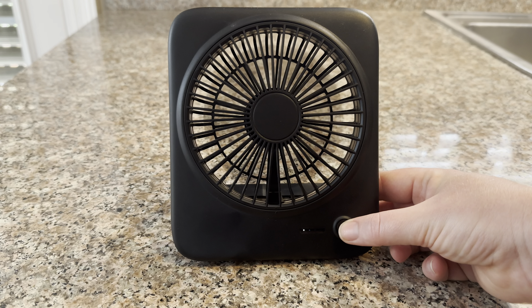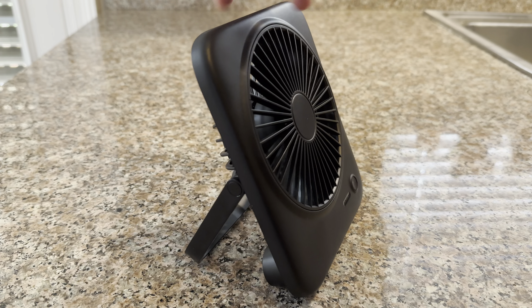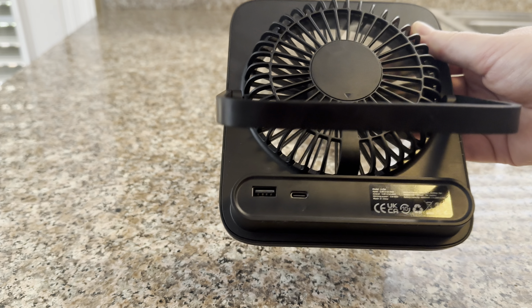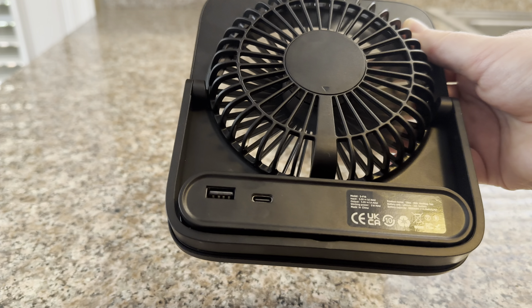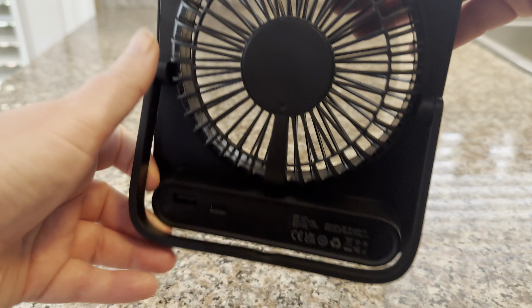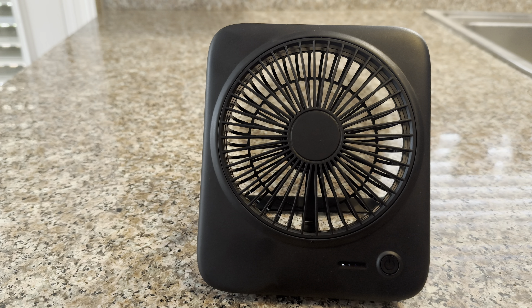One thing that I really like about this fan is you don't have to worry about batteries, but you should charge it. The fan lasts about four days depending on the use, and you get a cord with it. You charge it by the USB-C port. It's perfect if you're just one person who needs it on the nightstand, or each person has their own fan.